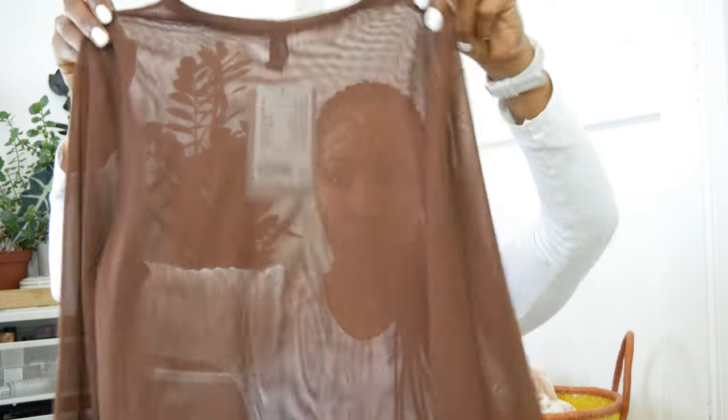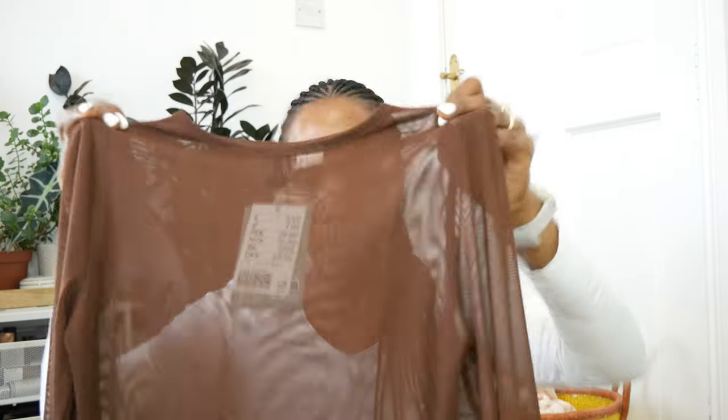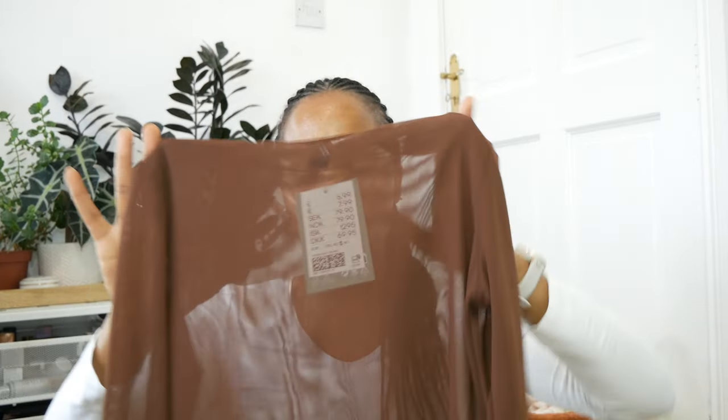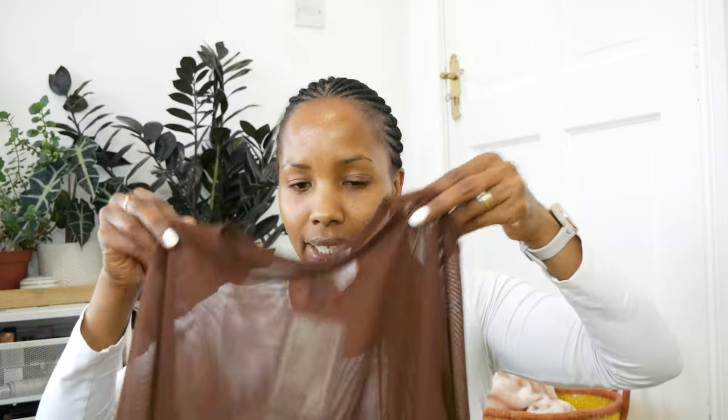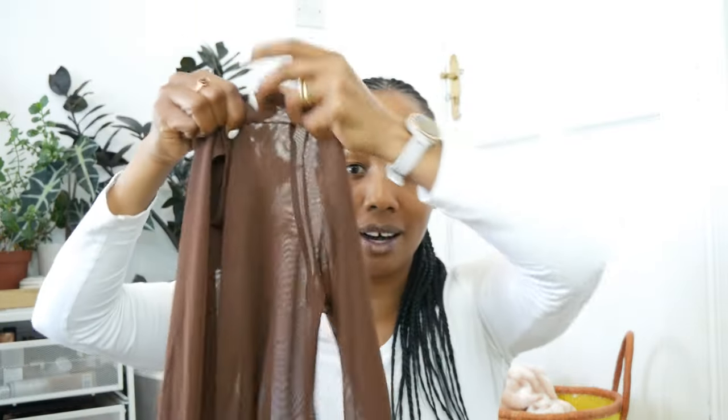I also got this mesh top from H&M in size small, but I'm thinking of going back for a medium because it's quite clingy and rides up slightly. If you're not super petite and you don't want things riding, go up a size and it'll fit perfectly. I love how sheer it is — it's so beautiful. This was eight euros.